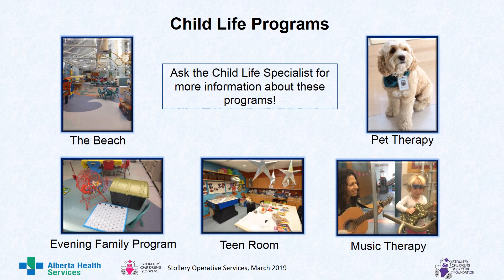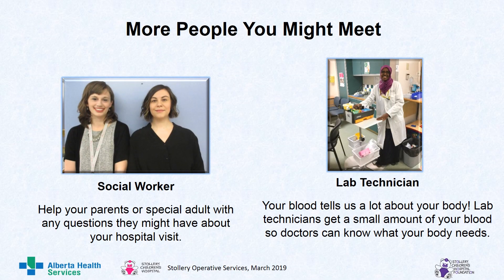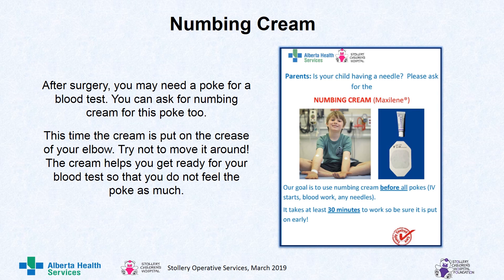There is the beach, where you can go and play; an evening family program; the team room; music therapy; and pet therapy. Ask the child life specialist for more information about these programs. Social workers help your parents or special adults with any questions they might have about your hospital visit. Lab technicians: your blood tells us a lot about your body. Lab technicians get a small amount of your blood so doctors can know what your body needs. Remember when you had numbing cream before? Well, after surgery, you may need a poke for a blood test. You can ask for numbing cream for this poke too. This time, the cream is put on the crease of your elbow. Try not to move it around. The cream helps you get ready for your blood test so that you do not feel the poke as much.